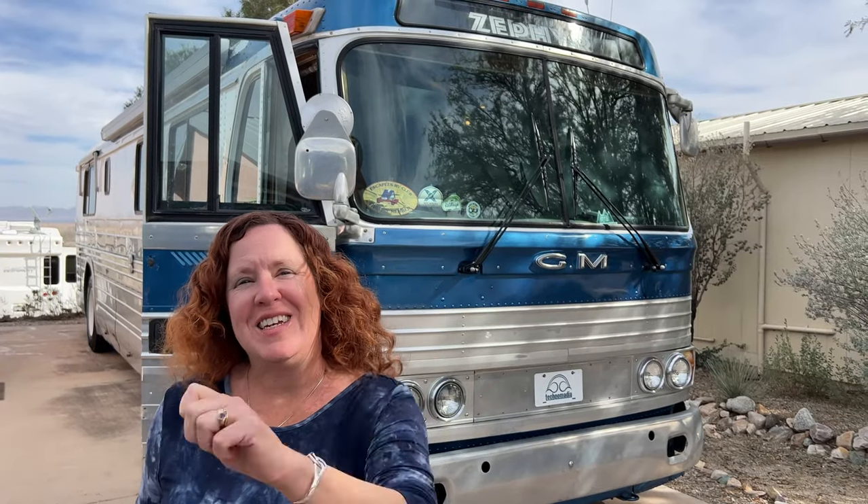This is Zephyr, our 1961 GM4106 vintage bus conversion. We bought her in 2011 and she was already converted, then we did a lot of work to reconvert her to our specs. We thought we'd give you a really quick tour just as we are putting her back in storage for the season. Come along!